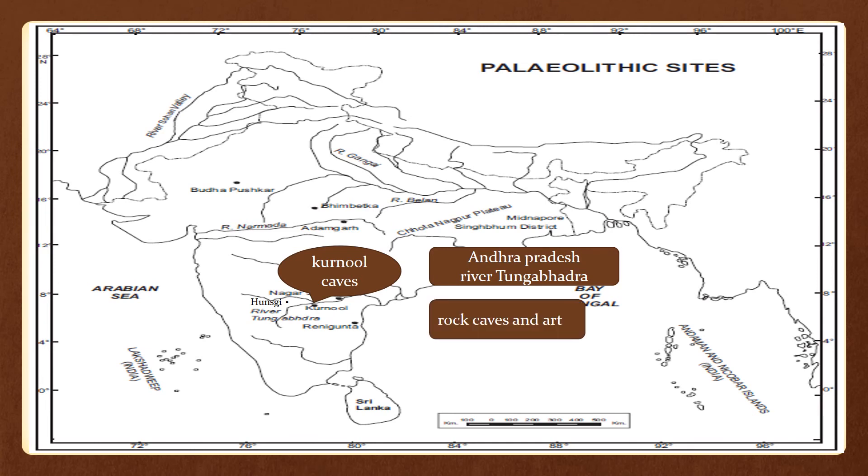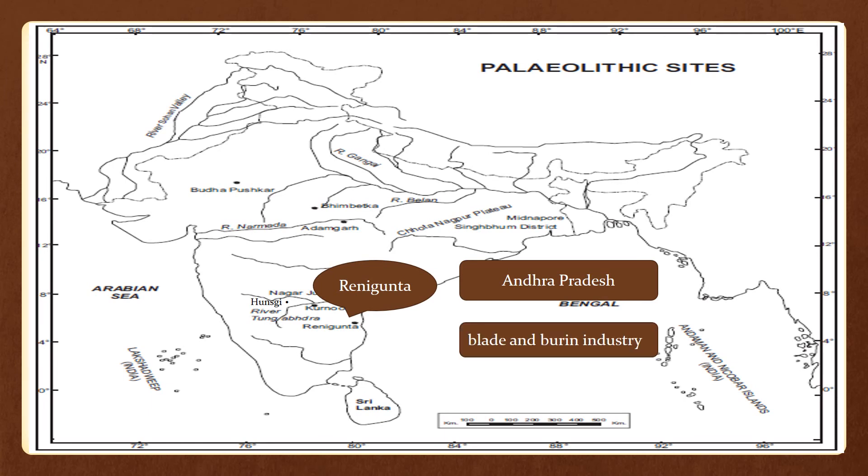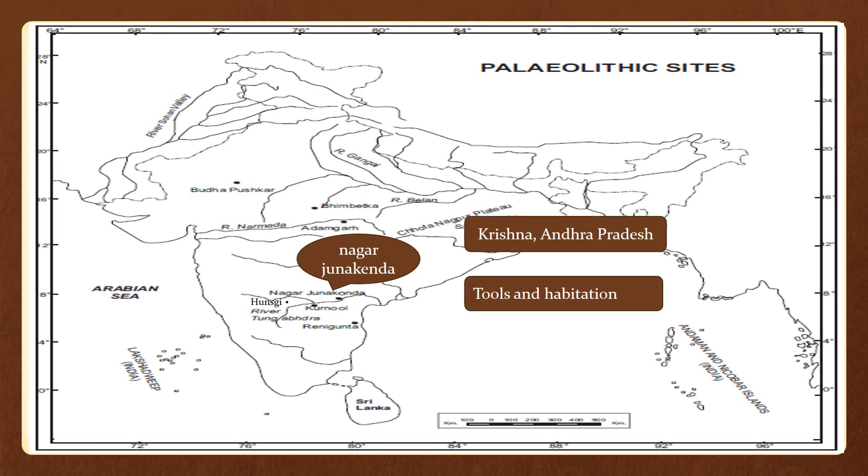Another site is Renigunta, which lies in Andhra Pradesh. In this area a blade and burin industry was found. The next site is Nagarjunakonda, which lies on the right bank of the Krishna river. Tools were found here and it was also a habitation site where people lived.